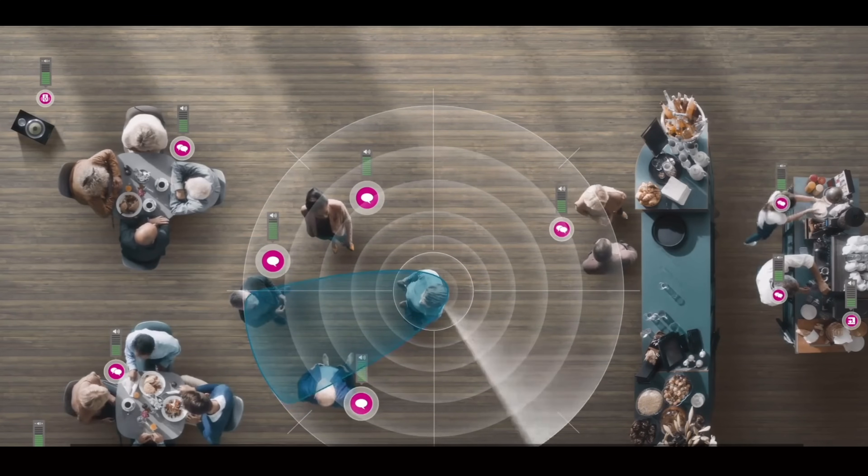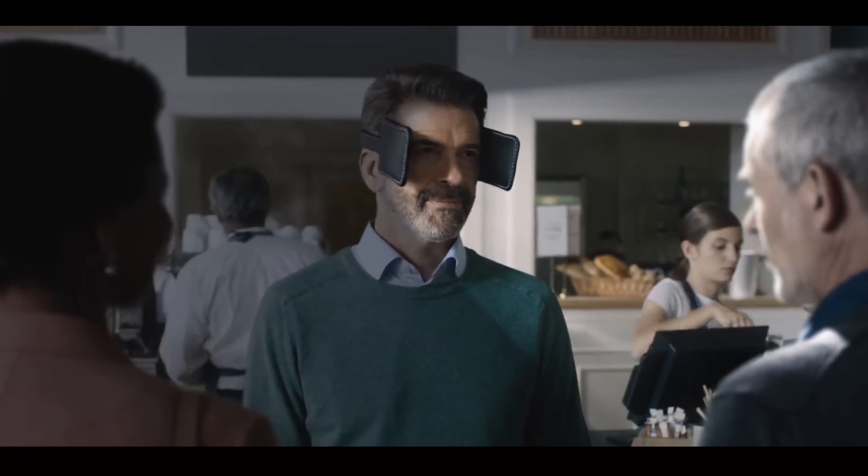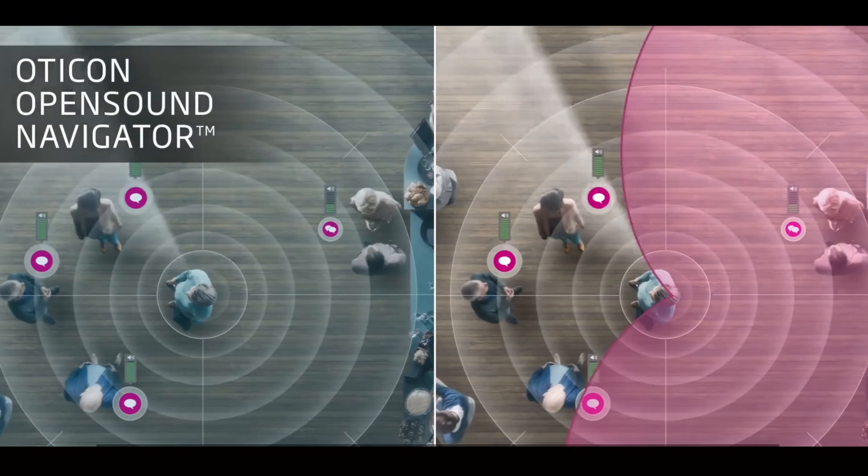However, Oticon still uses their Open Sound Navigator inside these devices, which keeps your listening landscape open without giving you the blinder effect that a lot of hearing aids give you when you go into background noise, which reduces your situational awareness. I've also found that the noise reduction capabilities of these particular hearing aids are not as robust as other brands on the market, but that's actually a positive thing for a lot of individuals with severe to profound hearing loss — if you give them too much noise reduction, they feel like they lose situational awareness. The Oticon XSeed BTE hearing aids also have an IP68 rating, which makes them extremely resistant to debris as well as moisture.